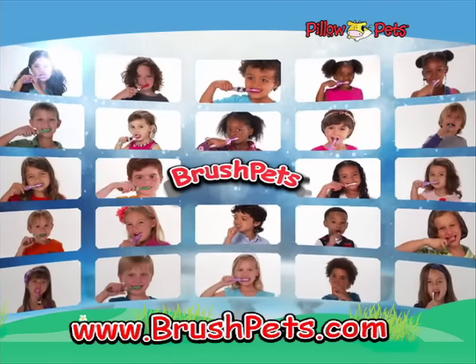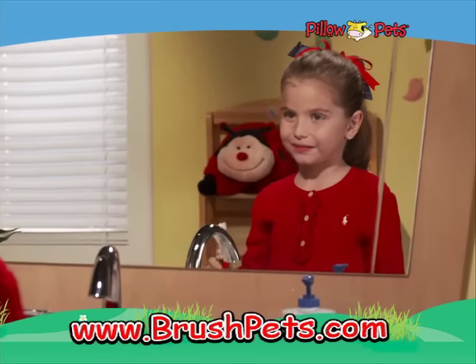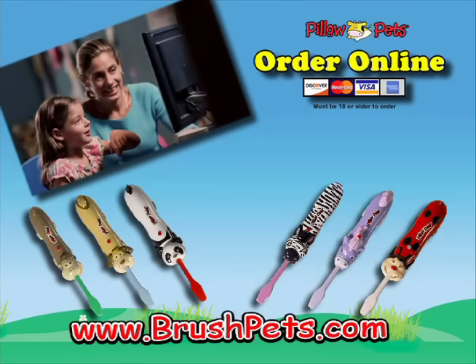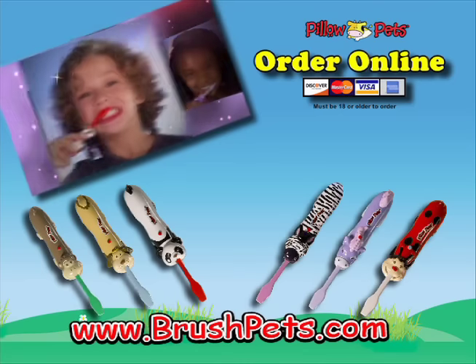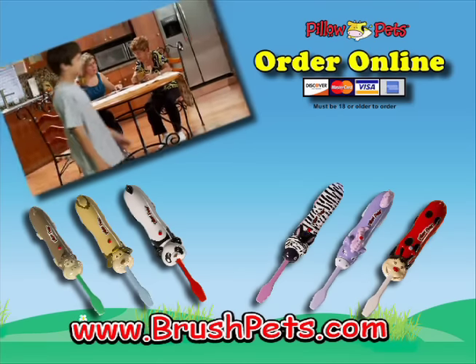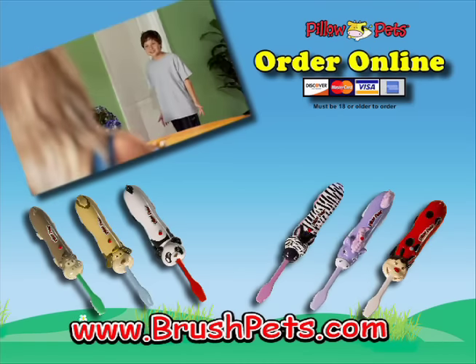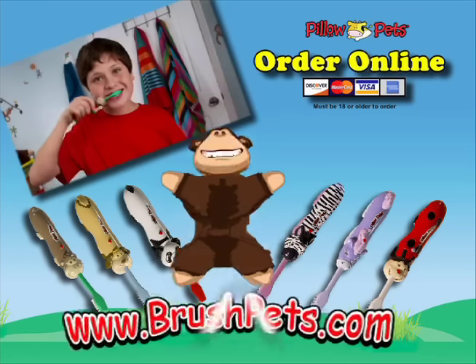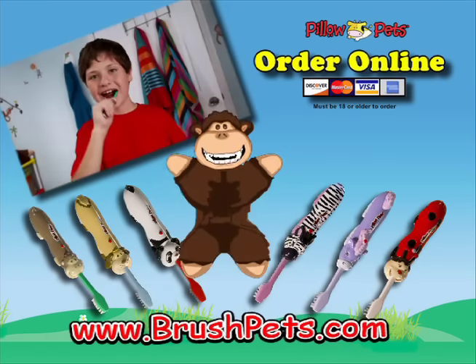Brush Pets — there's one for you, and they match your Pillow Pet too. You can go online to pick out your favorite Brush Pet today. With Brush Pets, your kids will love to brush. Where are you going? To brush! Go online to make your selection and get the entire Brush Pets collection. Brush Pets make brushing fun.